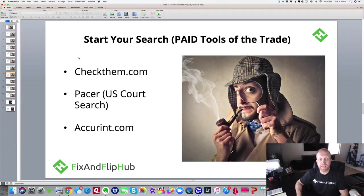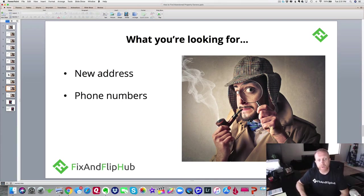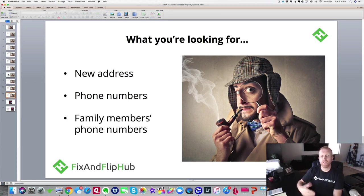What you're looking for with these searches is a new address — where did that abandoned property owner move to? You're looking for any new addresses you can visit or send a letter to, to get that owner to talk to you about buying the house. You're also looking for phone numbers — not just the property owner's, but maybe family members, relatives, neighbors, and friends you can call and let them know you're an investor trying to buy their property.